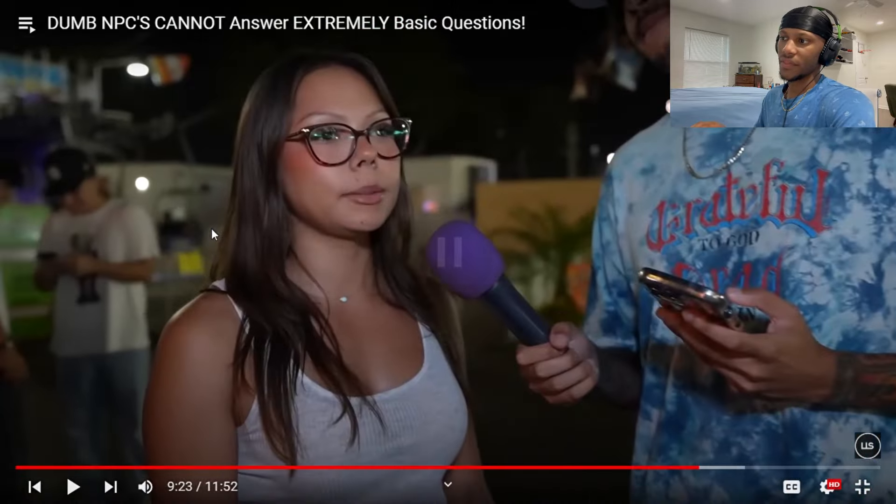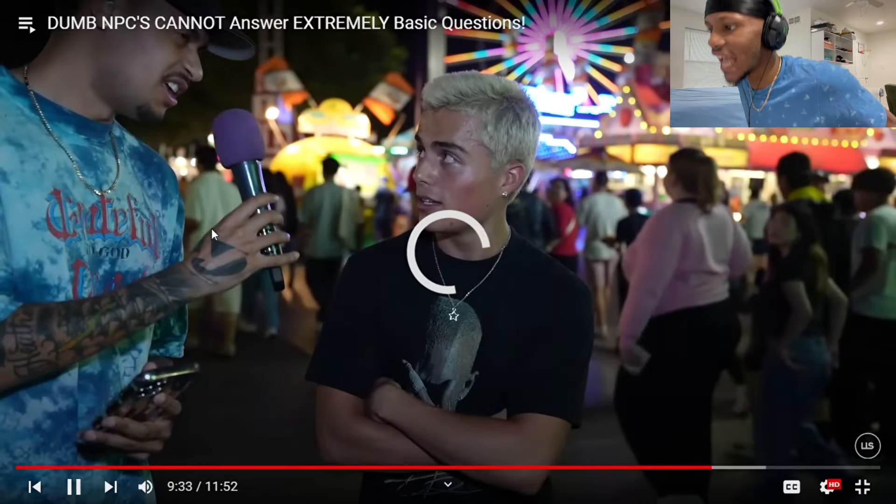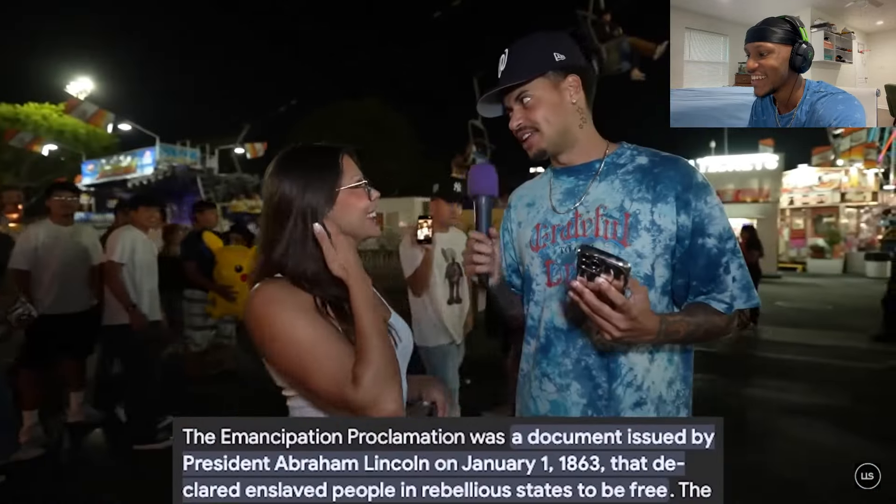What is the Emancipation Proclamation? I'm pretty sure Abraham Lincoln wrote it — freeze — something emancipation. They're not gonna give me close — I'm surprised you got that close. I don't want to get this wrong. The Emancipation Proclamation — that's not English, bro, that's like a language I've never heard. How did you pronounce it? Emancipation application. Our teacher was Japanese so he taught us a lot of Japanese stuff, no American history.